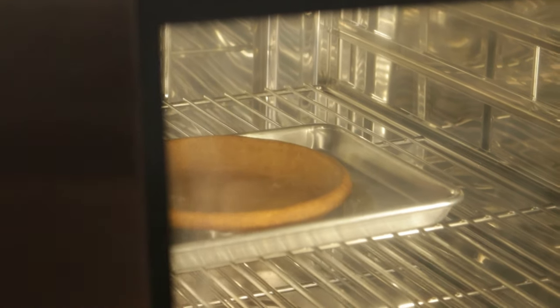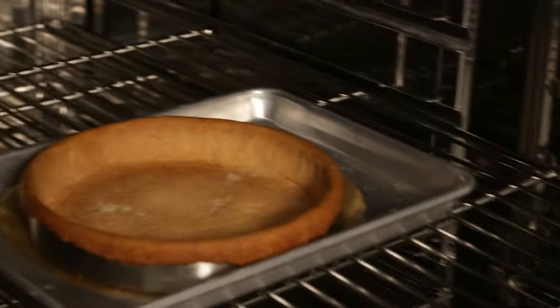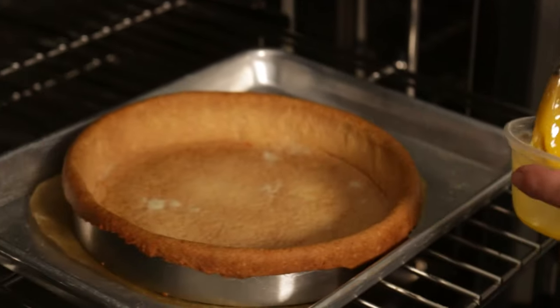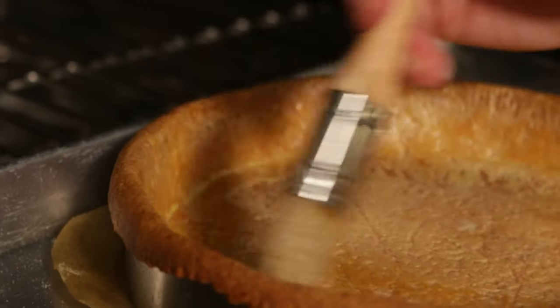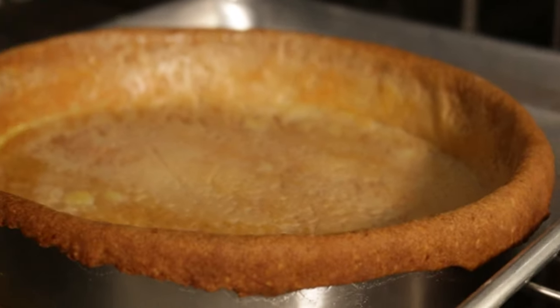Once the tart is golden all the way through, we can start finish assembling it. We finish everything in the oven — it's less of a mess that way. First, we check if there are any cracks in our tart, and if there are, we're gonna use the extra dough that we kept just to patch it up. Once we patch up all the cracks, we can start coating the shell with our egg yolks — not too much, but we want to make sure everything, especially the cracks, are all covered up.